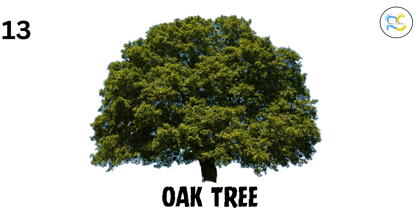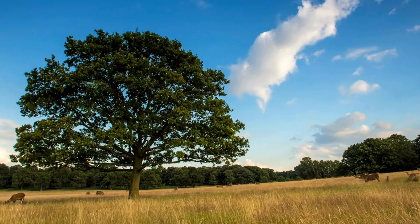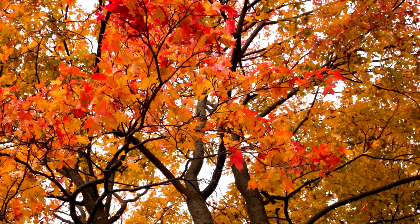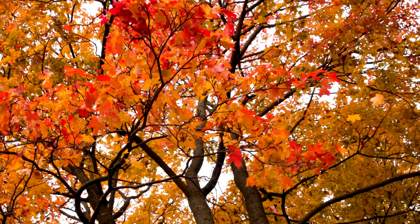13. Oak tree. Meet the strong oak tree. It can live for hundreds of years and has acorns that feed squirrels and birds. 14. Maple tree. In autumn, the leaves of the maple tree turn bright red and orange. And don't forget, it's where we get yummy maple syrup from. 15. Birch tree. The birch tree is easy to recognize because it has white bark. It's often found in cold forests, and it loves sunlight.